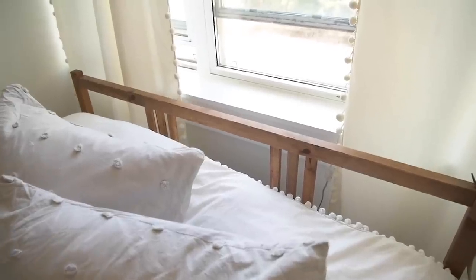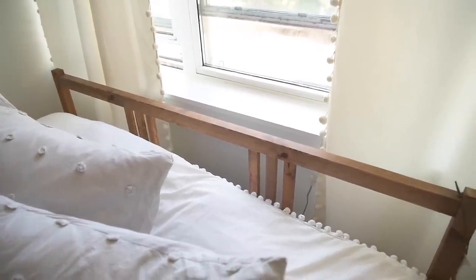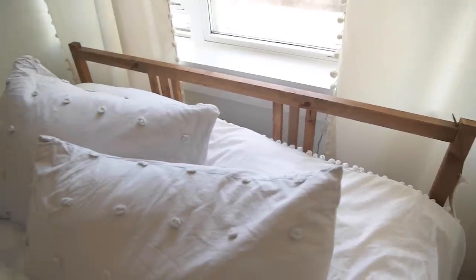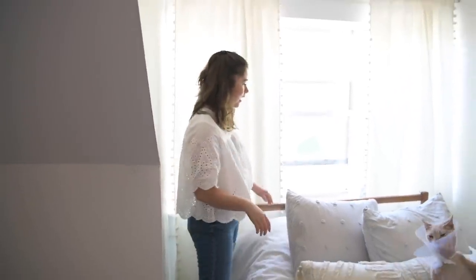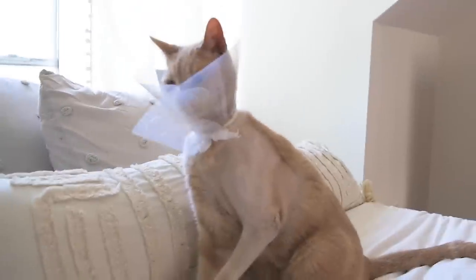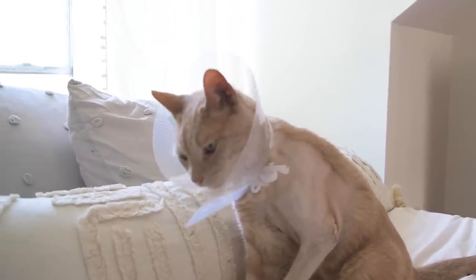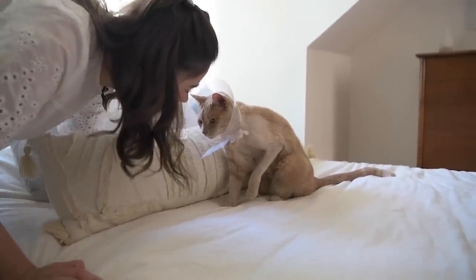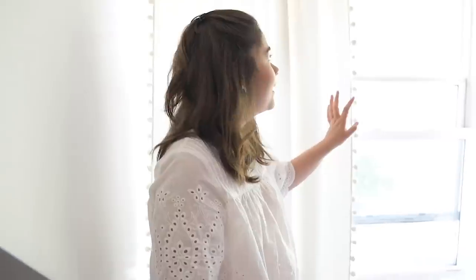On the bed I've put this pom-pom duvet cover — I'll link it below, it was from Amazon Prime so it arrived in about a day. These curtains are also embellished with pom-poms. At first I was nervous about too many pom-poms and tassels, but it really works because I've stuck with a neutral palette.